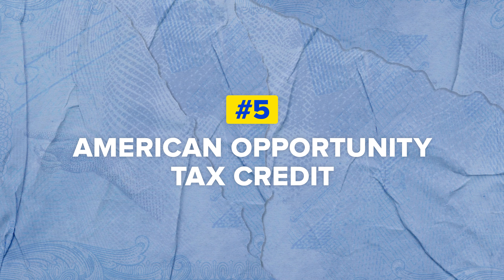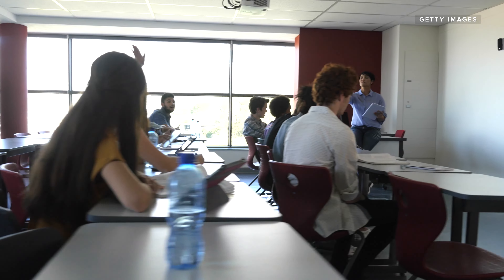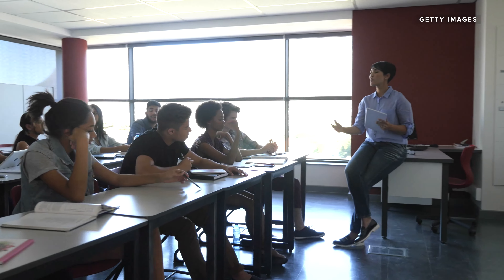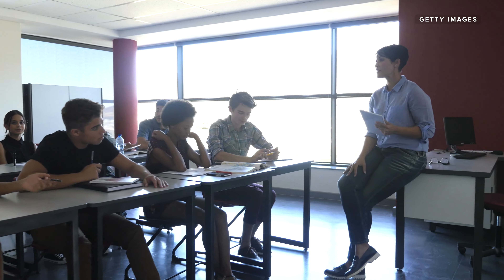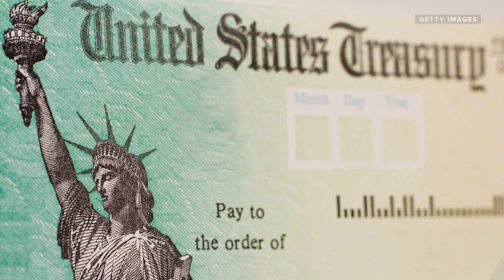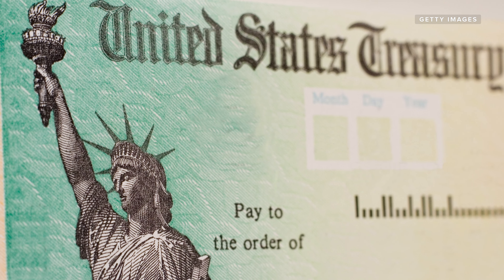Another tax break worth highlighting is the American Opportunity Tax Credit. Unlike the LLC, this is reserved for first-time college students for their first four years of college or other higher education. There are income thresholds for this as well, but if you qualify, it could earn you as much as $2,500. This credit is partially refundable — if deducting this credit brings your tax balance to $0, then 40% of the remaining amount of this credit, or up to $1,000, may be given back to you as a tax refund.